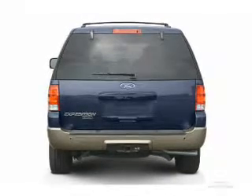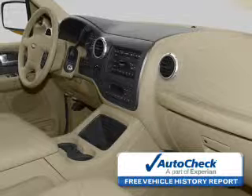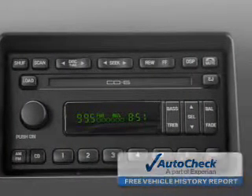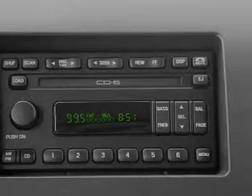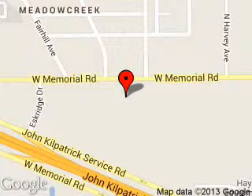Be confident in your purchase with an AutoCheck Vehicle History Report, the industry's trusted vehicle history provider. Let us put you in the driver's seat today. Call or click to contact us. Reynolds Ford of Edmond is dedicated to doing everything possible to ensure that the experience you have selecting your next vehicle is a pleasant one. We are located at 600 West Memorial Road, Edmond, Oklahoma, 73114.